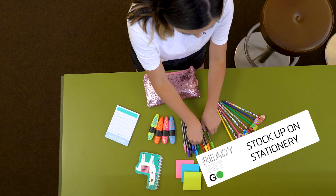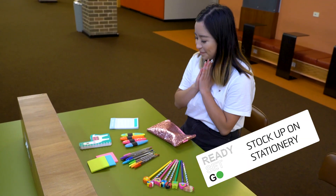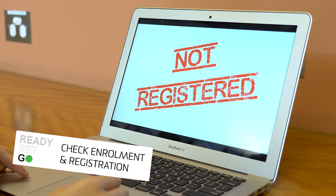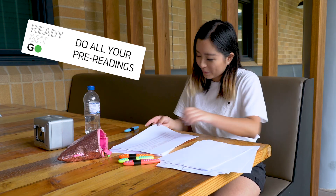Buy heaps of fancy stationery that you'll probably never use again. Check your courses and enrol online, and look for the green ticks to ensure your class is registered. Be prepared for class by logging on to Moodle and doing any pre-readings.